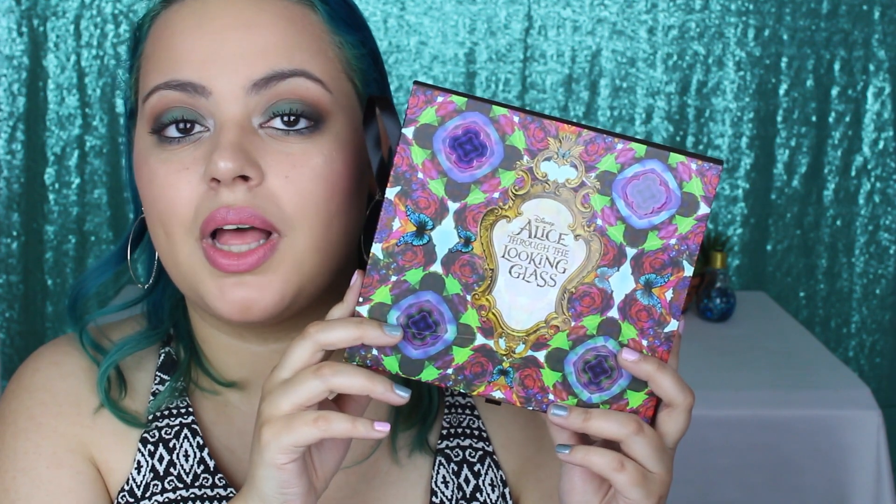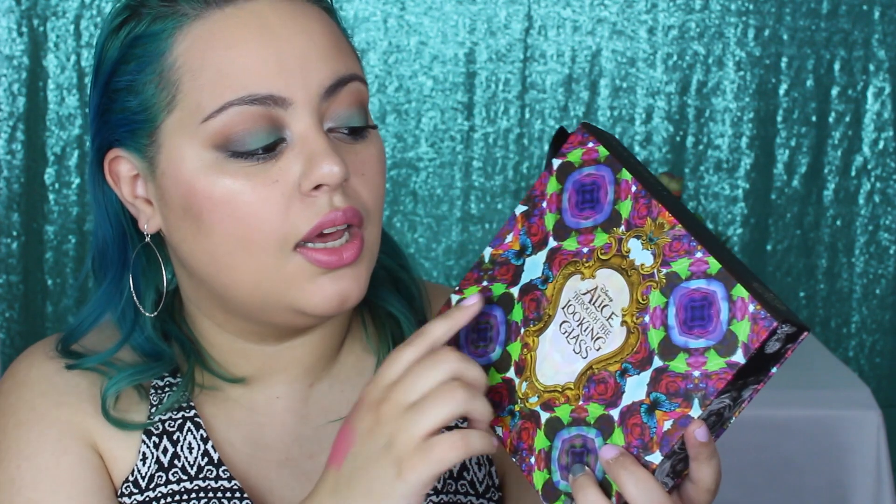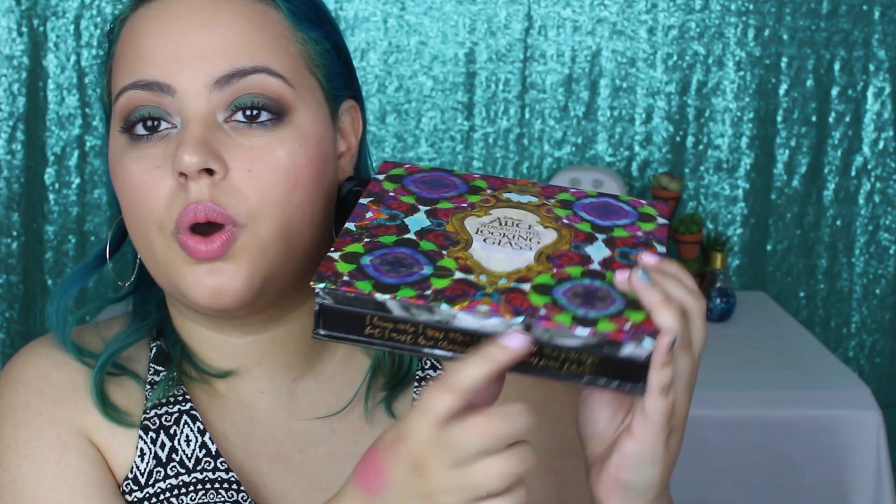I missed out on the first Alice Through the Looking Glass eyeshadow palette, but I was able to get my hands on this one due to my beautiful mom. I think this palette is a beautiful work of art. Right on the front it says: 'I know who I was when I got up this morning, but I must have changed several times since then.'